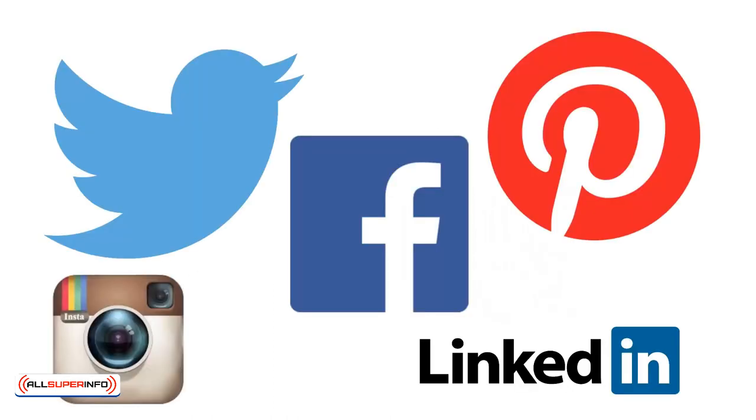Social media is likewise a very useful tool for gaining new subscribers and for directing traffic. The key, though, is to develop trust and connection first, and only then utilize the platform to try and get people to sign up.